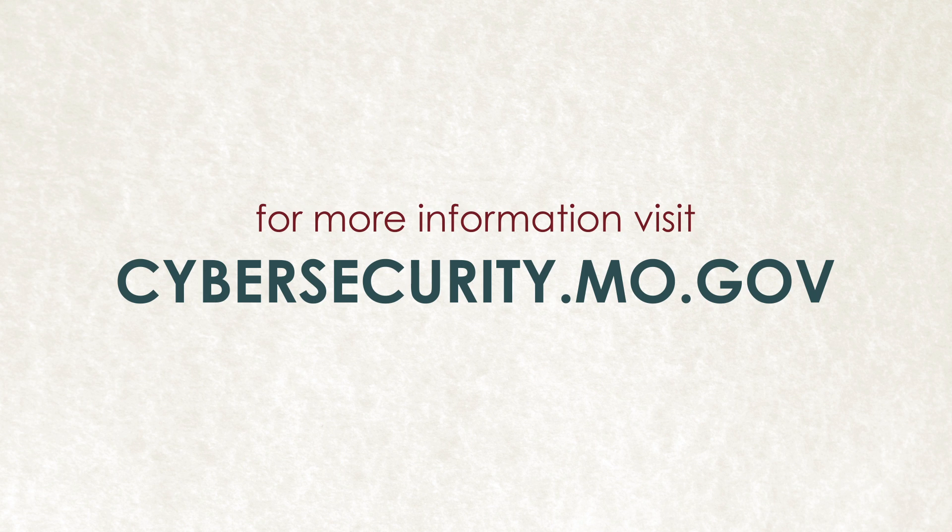For more information on phishing and other cyber attacks and how you can prevent them from happening to you, visit cybersecurity.mo.gov.